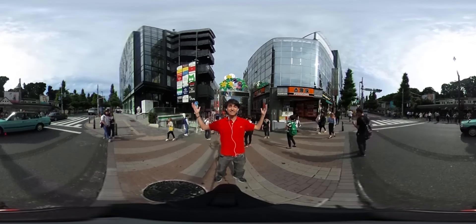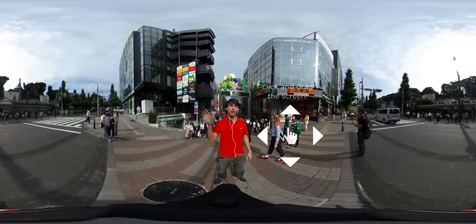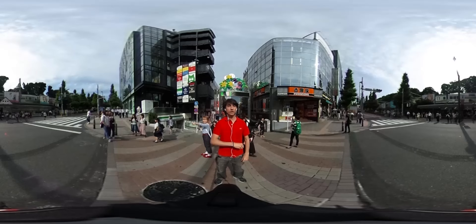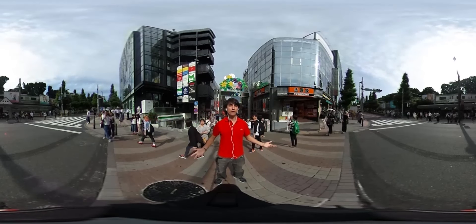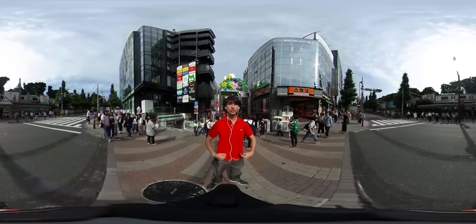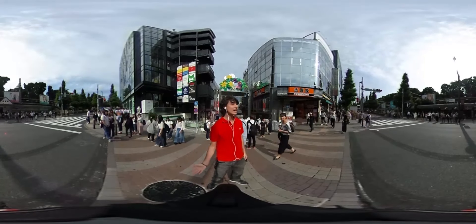Hey there Japan fans, this is Takeshita Street and this is a 360 video. Try clicking on your mouse and scrolling on your screen or just touching with your finger. I figured we've been talking about travel and going to places, so I thought maybe it would be fun if we could travel together. We got this 360 camera and I decided to take you around Takeshita Street in Harajuku, where the kawaii culture was born. So without further ado, let's go!